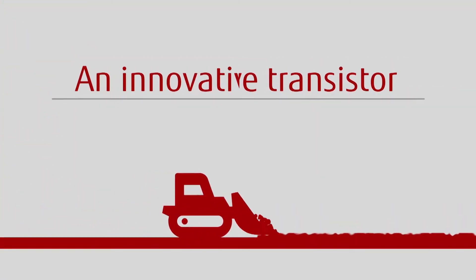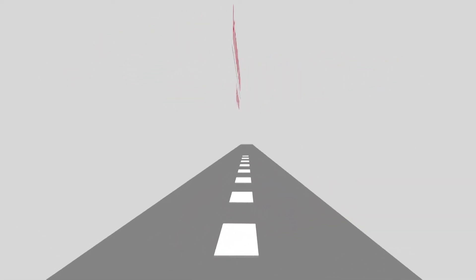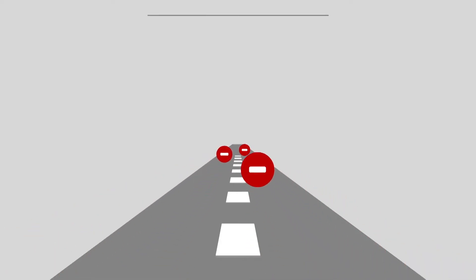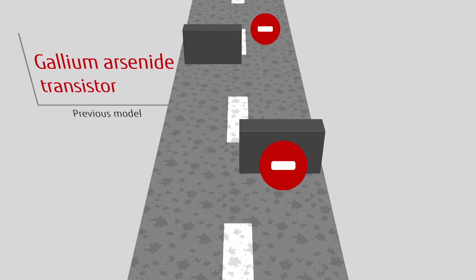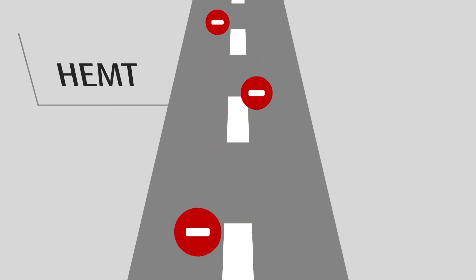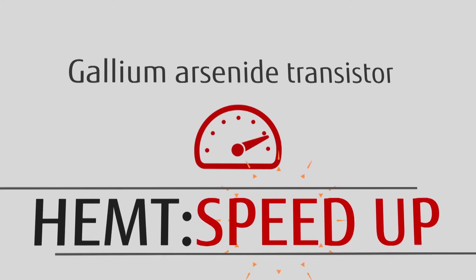In order to create a new transistor, it was necessary to create a new path for electrons — a path for them to move smoothly at high speeds, like an exclusive lane for electrons. In the past, the fastest transistor was a gallium arsenide transistor. However, the speed of electrons slowed down as they were disturbed by donor impurities. In the HEMT, we accelerated electron mobility by creating an exclusive lane with almost no impurities, significantly improving electron mobility compared with ordinary transistors.